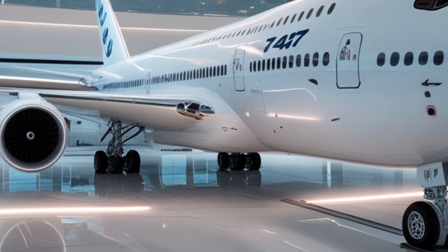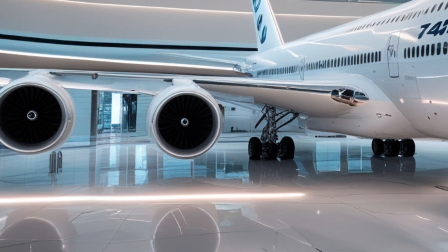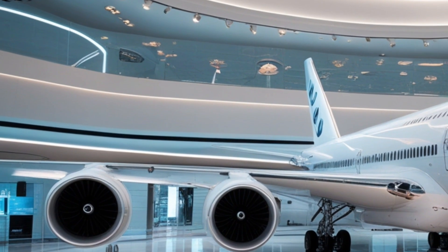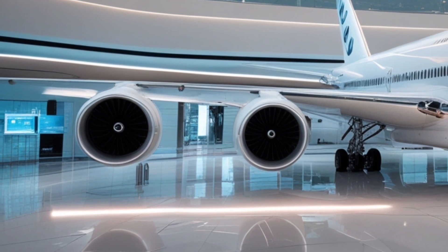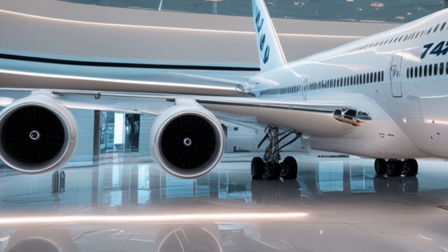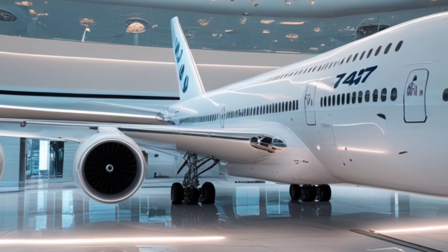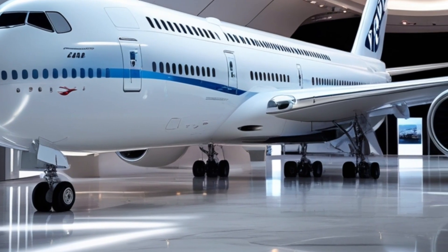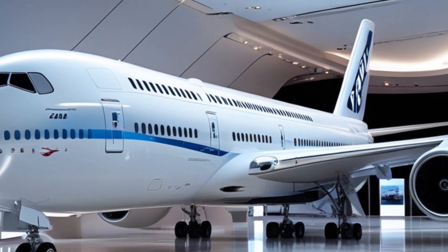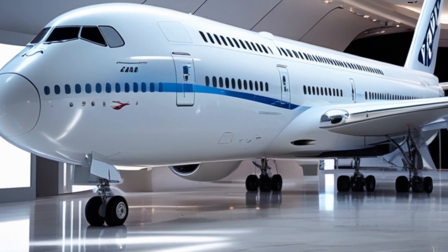Let's talk briefly about the interior. While we're focusing more on exterior and performance today, it's impossible not to mention the luxurious and tech-forward cabin design. Inside, passengers are welcomed into a space filled with ambient lighting, quieter cabin pressure systems, and panoramic windows. The upper deck has been converted into a lounge or private suite area depending on airline customization, and the main deck now features wider aisles and more ergonomic seating. Boeing has incorporated advanced noise-dampening materials into the walls and flooring, so even in economy class, the ride feels smooth and serene.